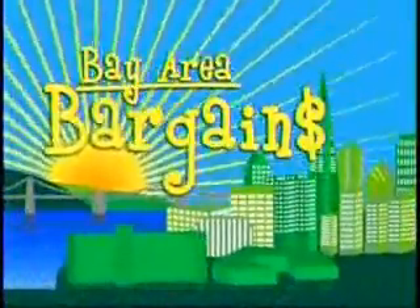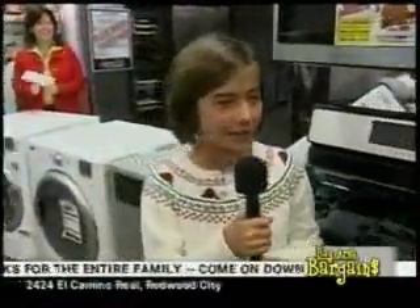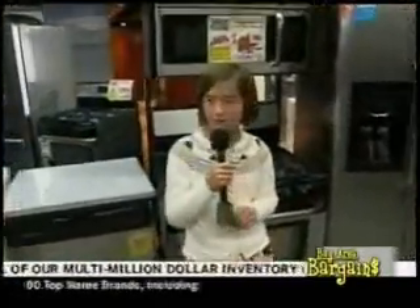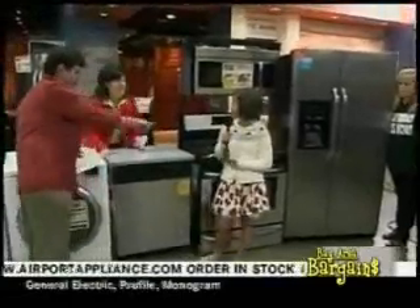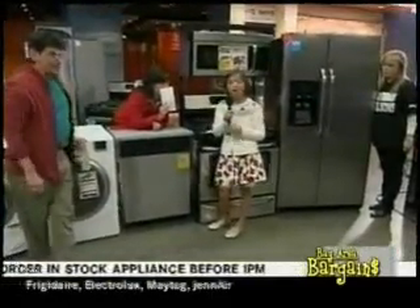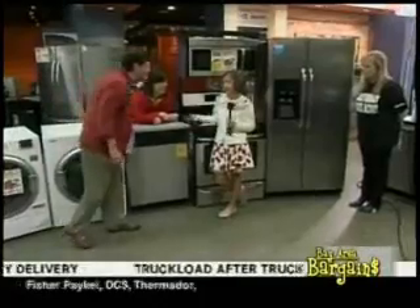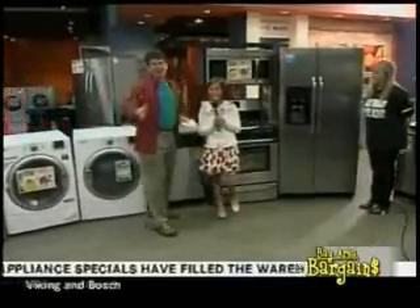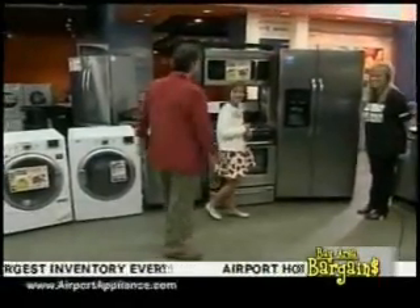Welcome back to Bay Area Bargains. We have some amazing deals and Renee is going to talk about them. Our website is www.airportappliance.com. The warehouse is overflowing with inventory — we're trying to hit our numbers. They have way too much stuff, which is why we're busy trying to sell it right now.